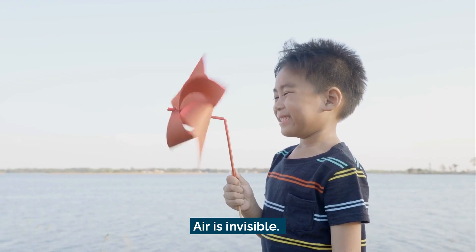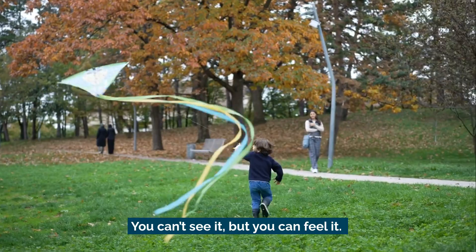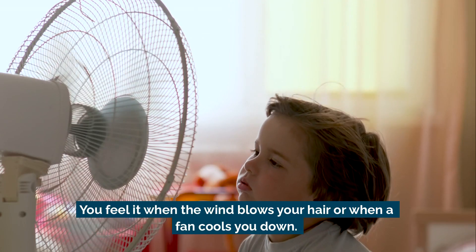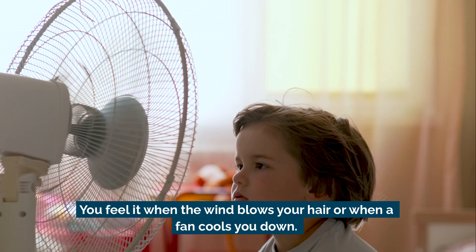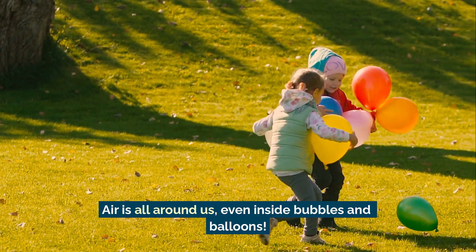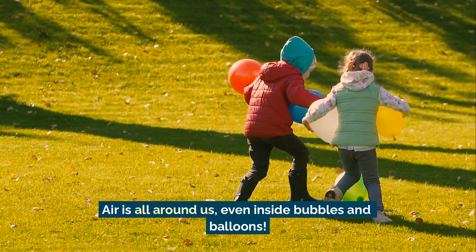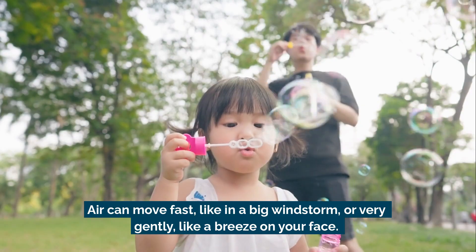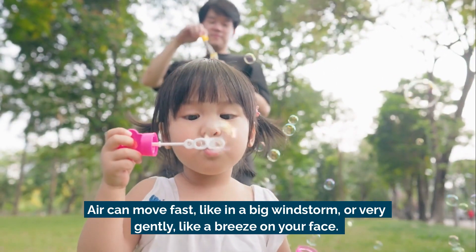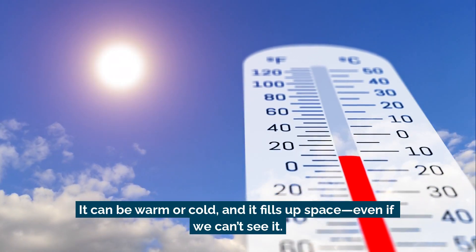Air is invisible — you can't see it, but you can feel it. You feel it when the wind blows your hair or when a fan cools you down. Air is all around us, even inside bubbles and balloons. Air can move fast, like in a big windstorm, or very gently, like a breeze on your face.